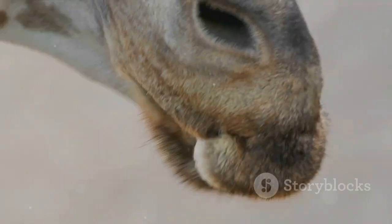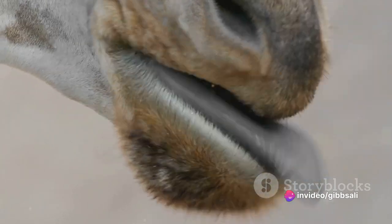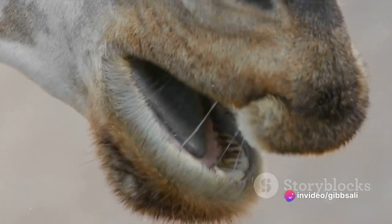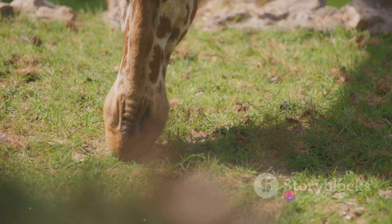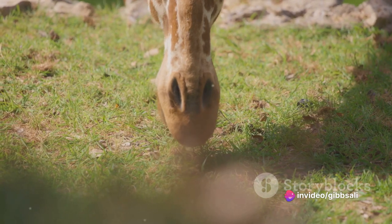Their morning rituals are as fascinating as they are unique. The gazelles embark on a meticulous grooming session, using their tongues and teeth to remove any lingering dirt or parasites from their coats. This not only keeps them clean, but also helps maintain the health of their skin and fur — a testament to their survival instincts, a way to stay fit and ready for whatever the day might throw at them.